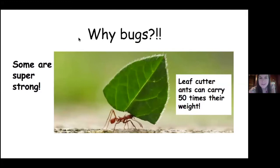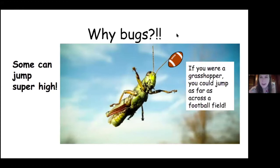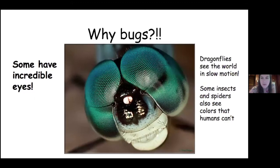They can carry 50 times their weight. So if you were as strong as an ant and you weigh 50 pounds, you could lift 2,500 pounds — you could lift a car. Some can jump super high and super far, like this grasshopper. If you were a grasshopper, you could jump as far as a football field in one leap. Some can walk upside down like flies. Some have incredible eyes, like dragonflies — they can actually see the world in slow motion. And some insects and spiders can see colors that humans can't.